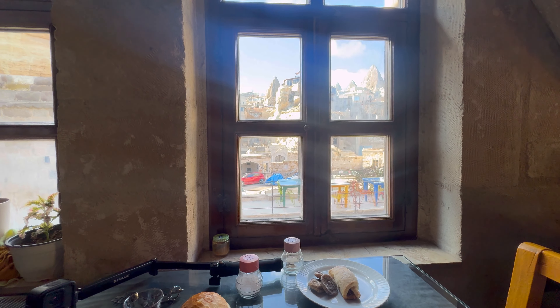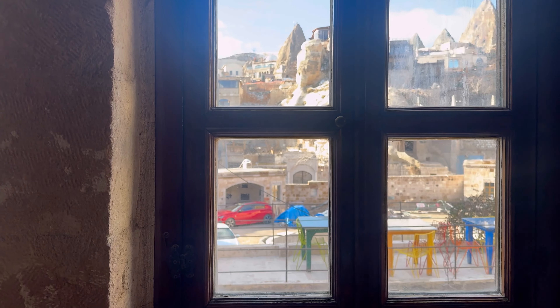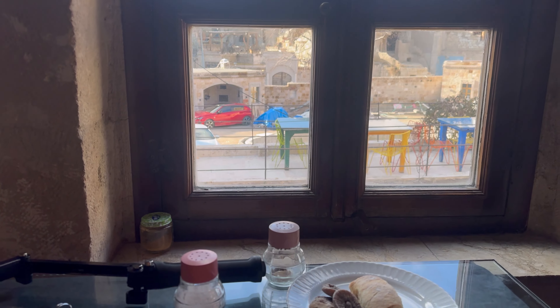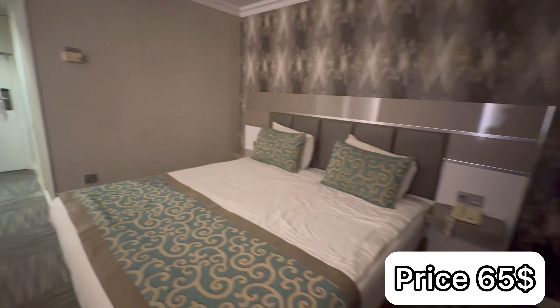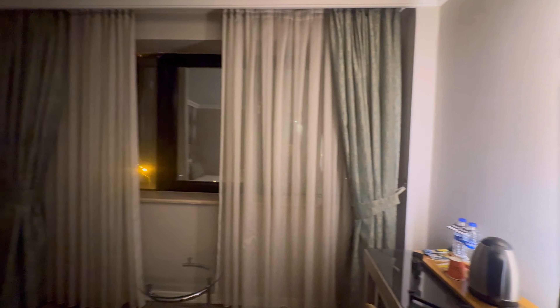This is the view that we are having. I like the design — the window is so huge, which is really nice.